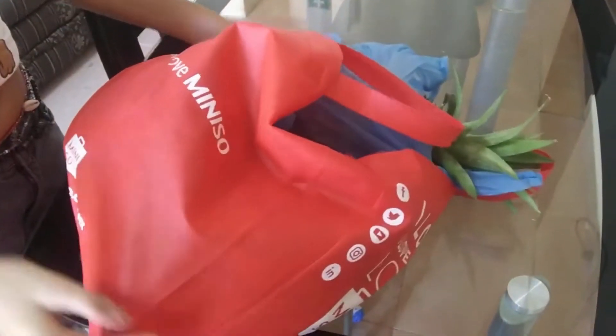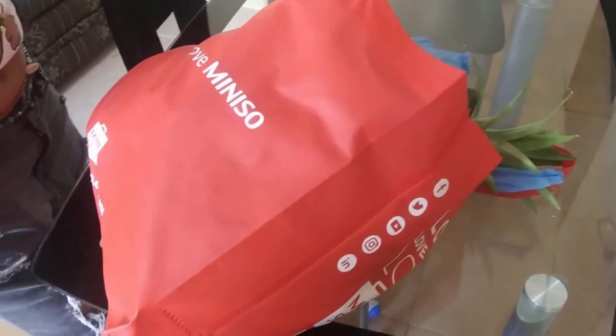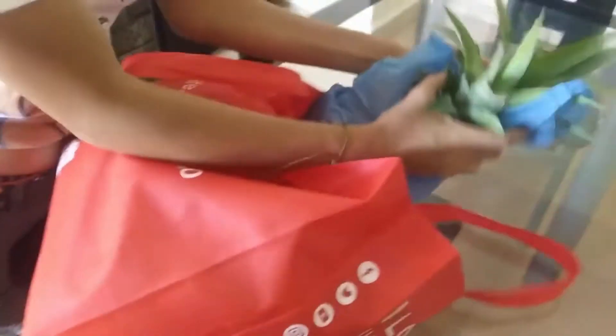Hello YouTube family! Bella and I just returned from our local corner market here in Yucca Payton and we wanted to show you what we got. Bella's going to do a little unbagging of everything we got here.